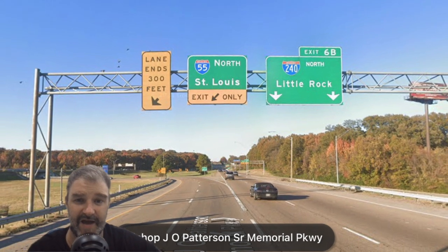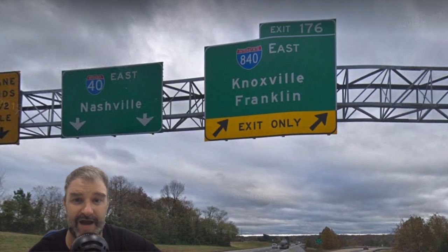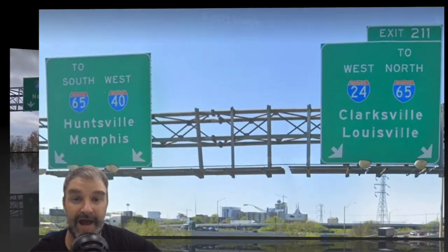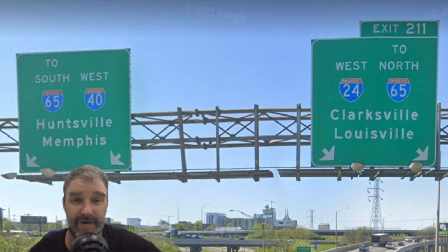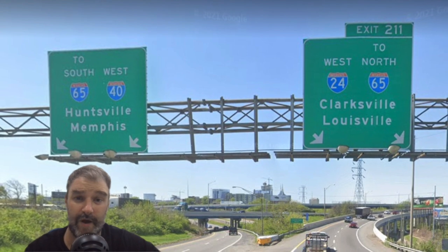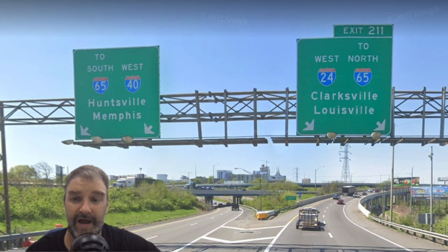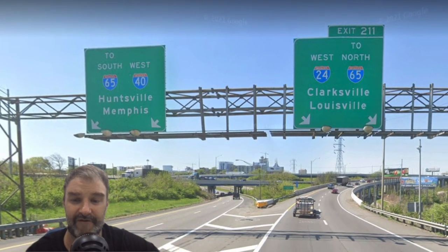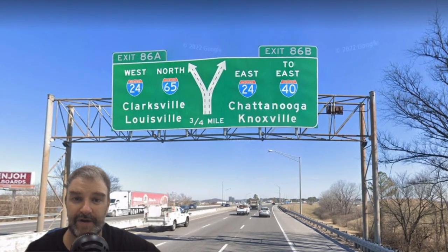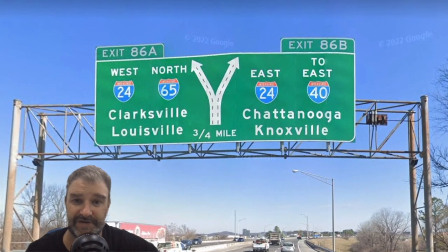Memphis and Tennessee have no trouble signing out-of-state places. Here we see I-840, the large loop around Nashville, signed for Franklin and Knoxville for through traffic. Nashville is done really well all around. The three interstates there all have concurrences with one another, and they all mention the third when they are not with that one. So here we see West 24 to 65, and West 40 to South 65. Very clear, very accurate, and very well-chosen control cities all around.